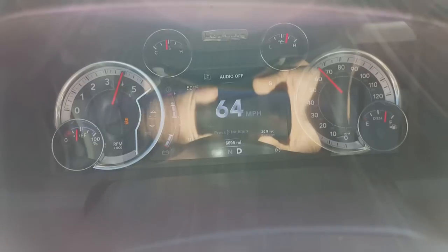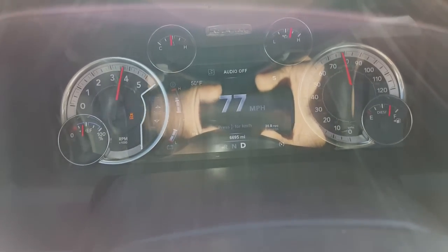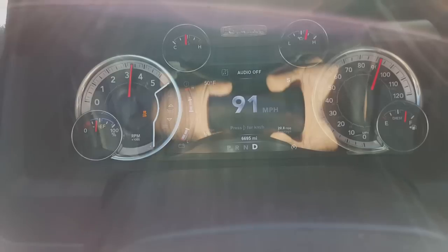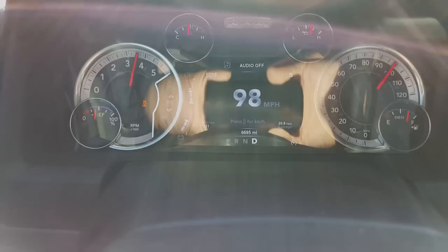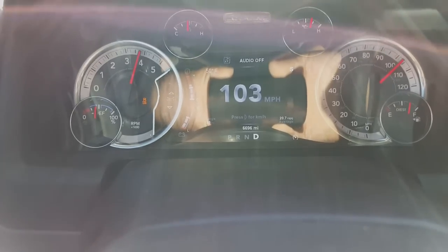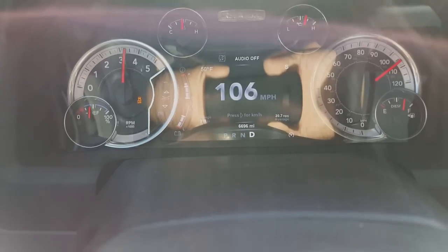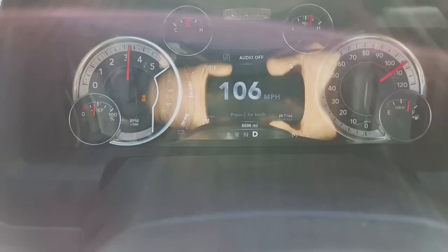Okay, there's 60. And this truck is bone stock — I haven't changed the air filter, just from the factory into my hands, and that's it. I haven't done anything else to the truck. I love it for what it is — the truck is awesome. It looks like about 106 is about all she's going to do.